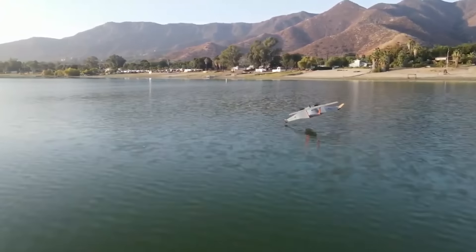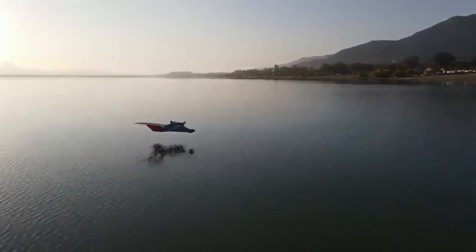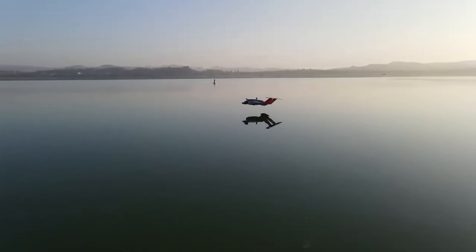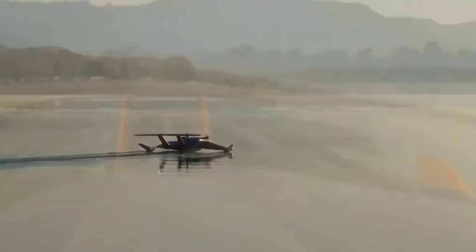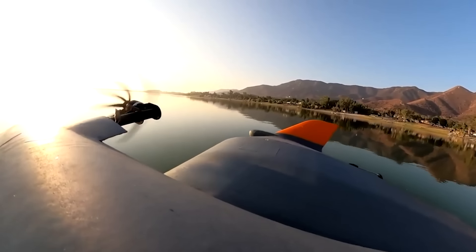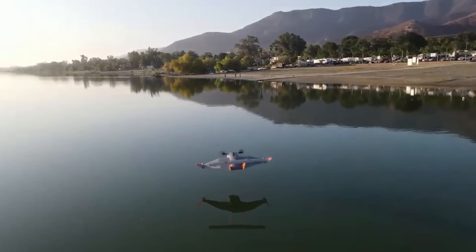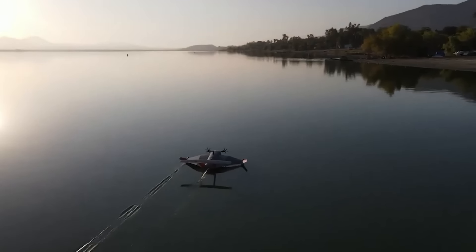Say hello to the latest innovation in transportation designed to make sea freight faster and more cost-effective. Thanks to its design and its ability to skim close to the water's surface, the drone can handle really heavy cargo and touch down on just about any beach. People living by the coast will love this delivery service.